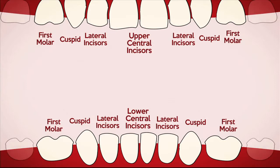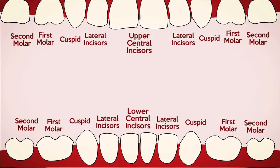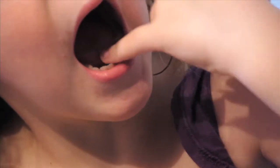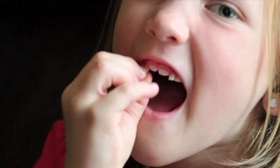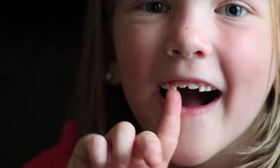Finally, the second molars should arrive around a child's third birthday, for a total of 20 teeth. About three years later, these teeth start falling out as the permanent teeth push them out of the way. We need these bigger, stronger teeth to help us eat an adult diet.